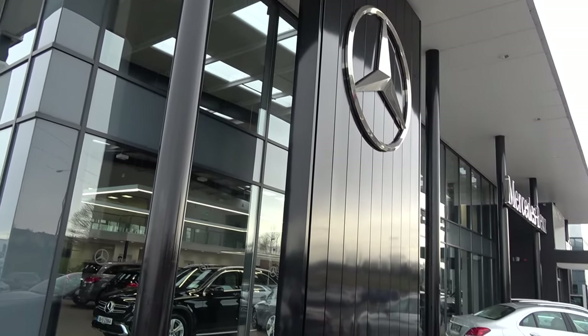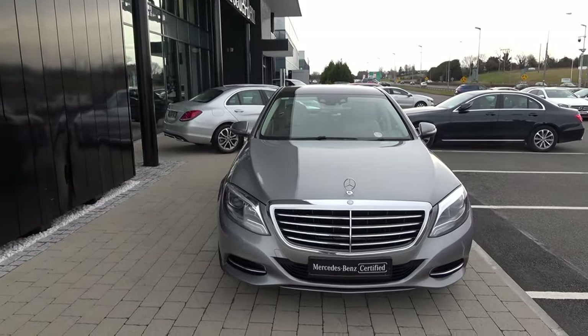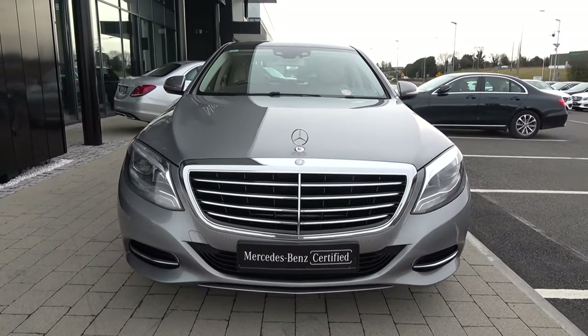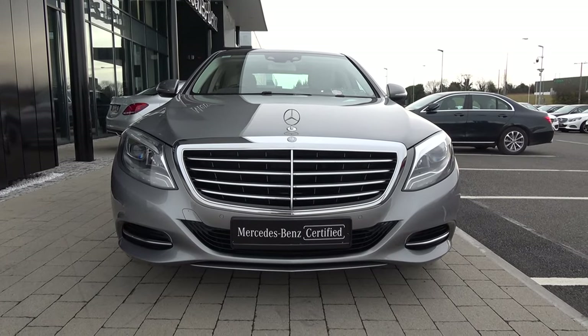Welcome to Connelly's Mercedes-Benz Sligo. On display today we have this stunning 2014 Mercedes-Benz S-Class. This is the S350D in a short wheelbase, diesel engine, automatic transmission, Bluetech, finishing in a striking silver metallic with light beige perforated leather upholstery on your electrically adjustable heated seats.